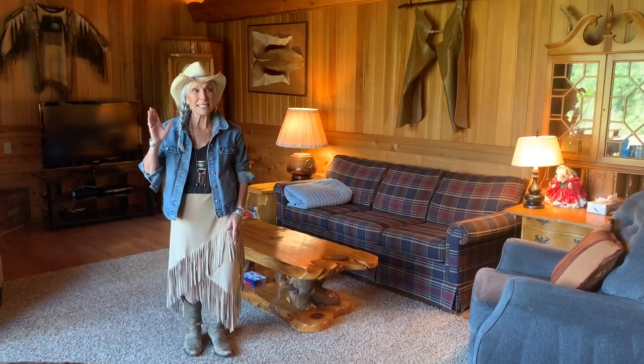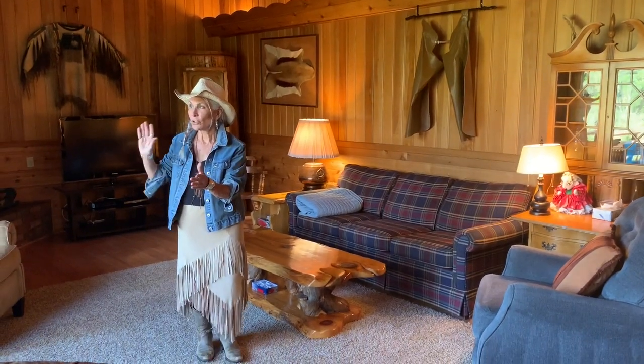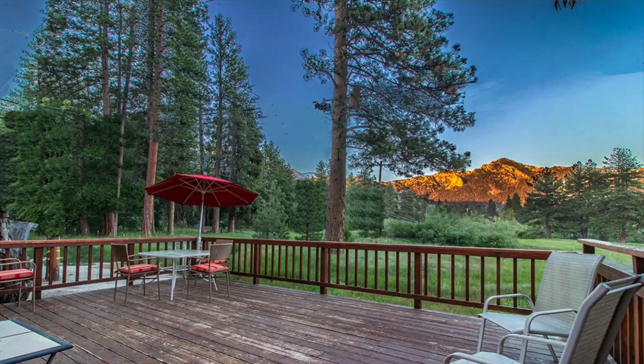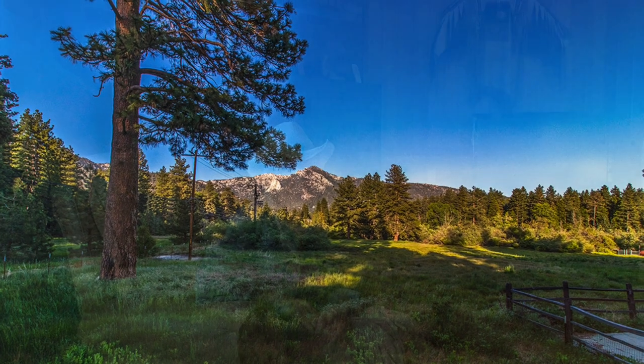We have high deep ceilings and an open great room with a beautiful window looking out into the meadow and the mountains. You get to look out to this with distant mountains. It is just magnificent. It has a beautiful brick fireplace.